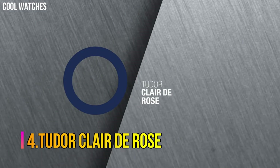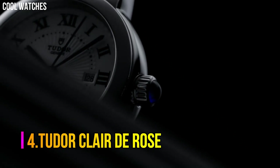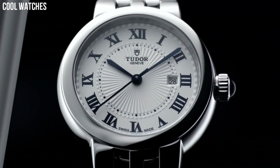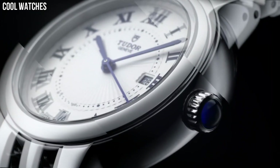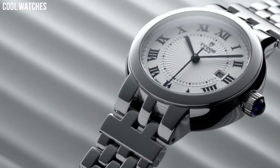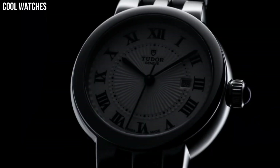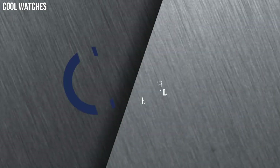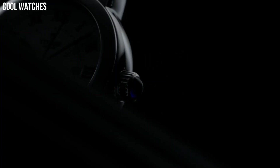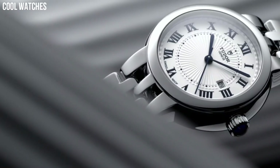Number 4. Tudor Clair de Rose — opaline dial enhanced by blue sword-shaped hands, silver-tone stainless steel case with a silver-tone stainless steel band, automatic movement, 100m/330ft water resistance, fixed bezel, scratch-resistant sapphire crystal, solid case back, fold-over clasp, spinel cabochon crown, case size 34mm.